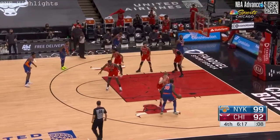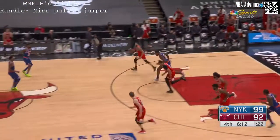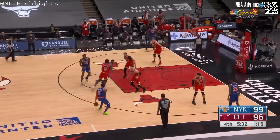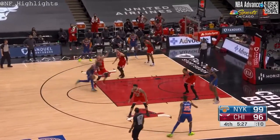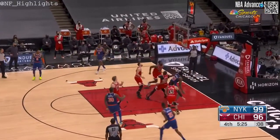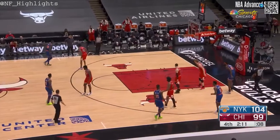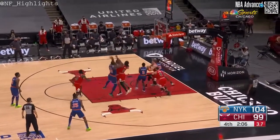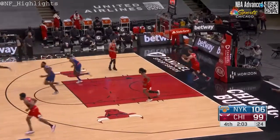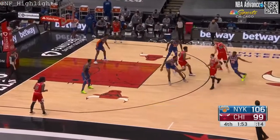Markkanen guarding Randle now, forcing him to his right. The left-hander misses the jumper. Markkanen trying to guard Julius Randle — in and out, rebound Williams. Randle being checked by Thaddeus Young — a tough fadeaway is good. 19 second-chance points. You've got to get those rebounds; you can't give him two opportunities to score.